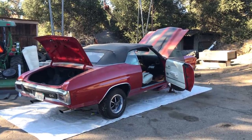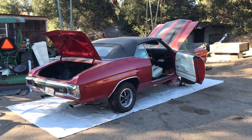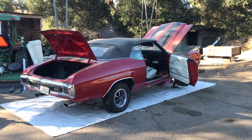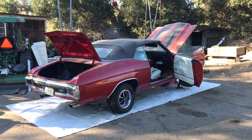Nice guy, but again, this is not a 70 Chevelle LS6 convertible. We'll do a quick walk-around video, but I wasn't here over 20 or 30 minutes, and I had already seen enough to know that this was definitely not an LS6 convertible.